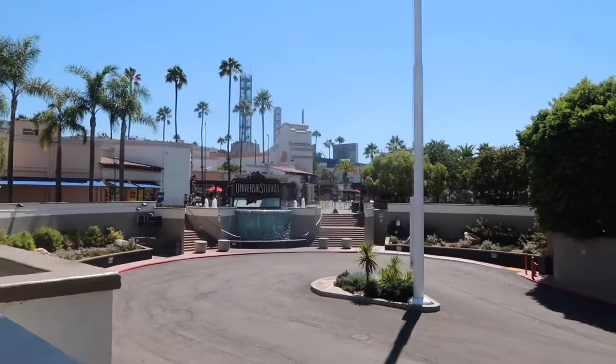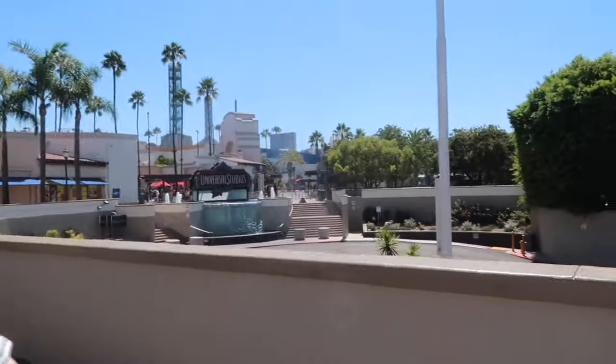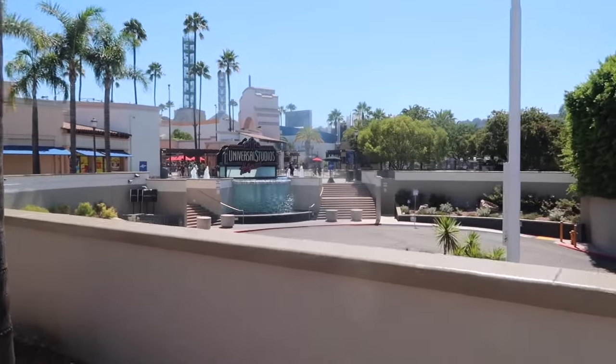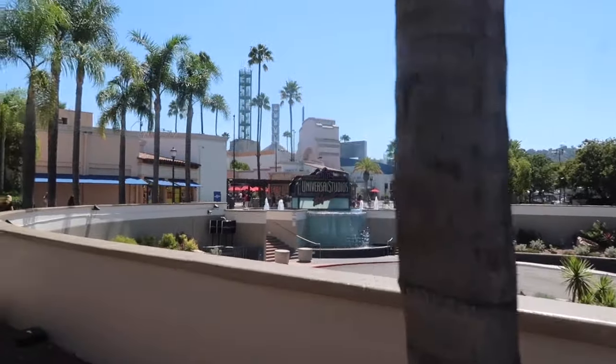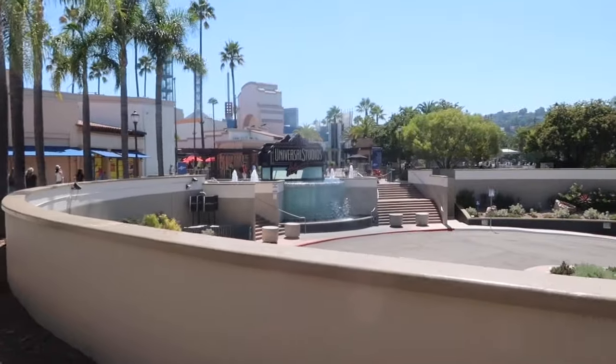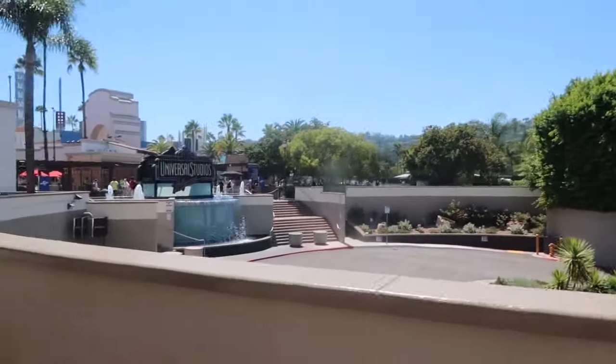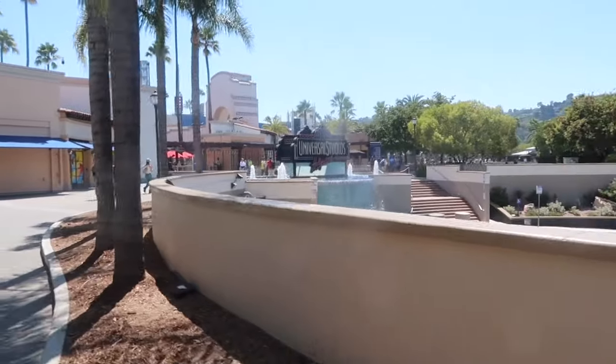We're at Universal Studios — check this out, this place is absolutely massive. We're in about 36 degrees at the moment. It's absolutely mental, so hot. We're gonna check it all out now.